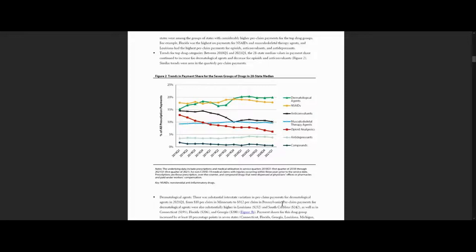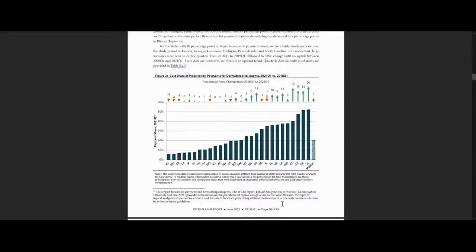If you're curious about the payment trends in your state, you can find that information in Figures 3A, 3B through 9. These figures also help you understand how your state compares to other study states. If you look at Figure 3A, the blue bars show the share of all prescription payments, or payment shares, in the first quarter of 2021 accounted for by dermatological agents.